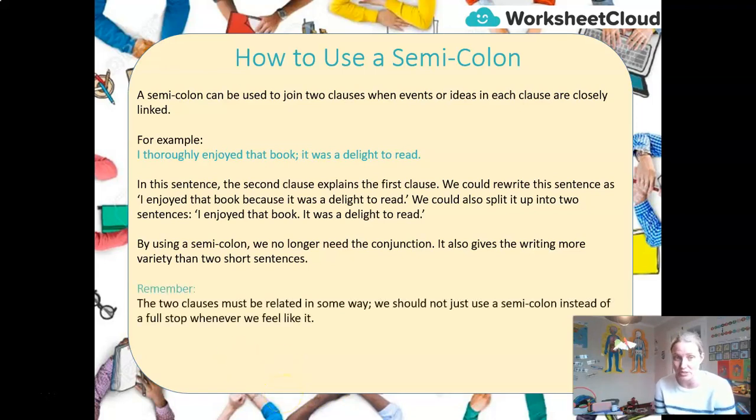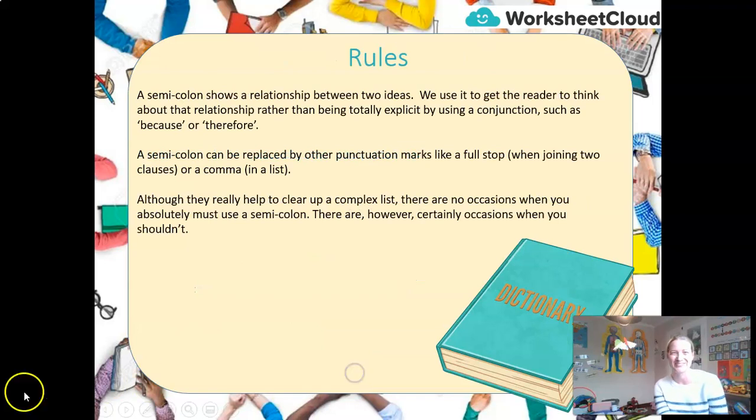Remember, this is important: the two clauses must be related in some way. We should not just use a semicolon instead of a full stop whenever we feel like it. A semicolon shows a relationship between two ideas — we use it to get the reader to think about the relationship, rather than being very explicit with a conjunction such as 'because' or 'therefore.' Semicolons can be replaced by a full stop when joining two clauses, or a comma in a list. Often if you're in doubt, don't, because many people use them incorrectly.